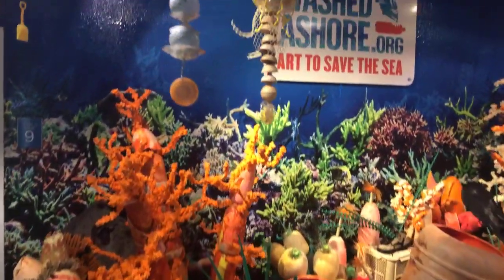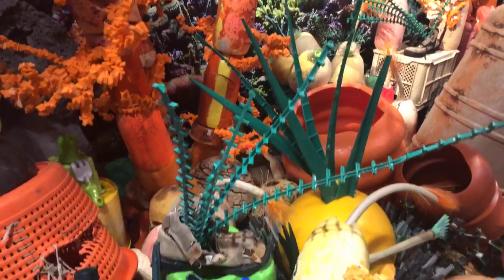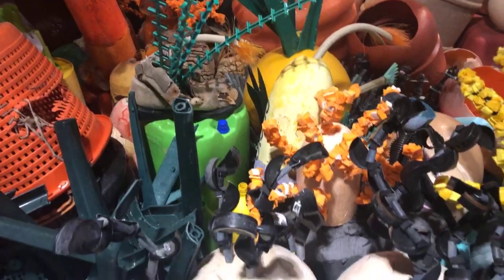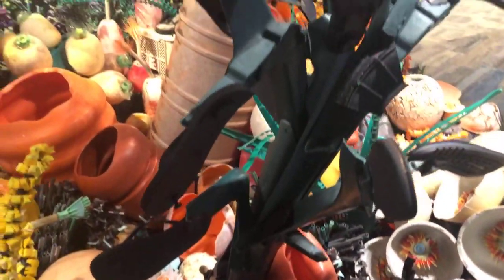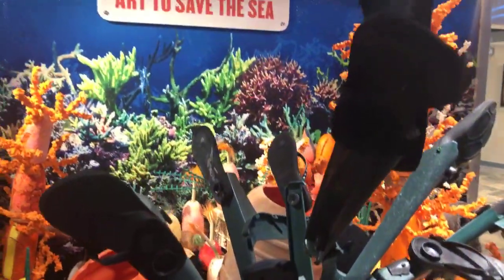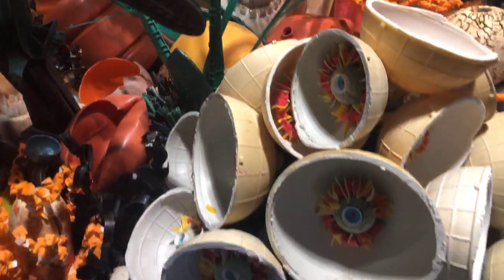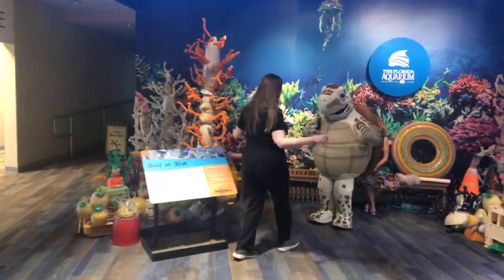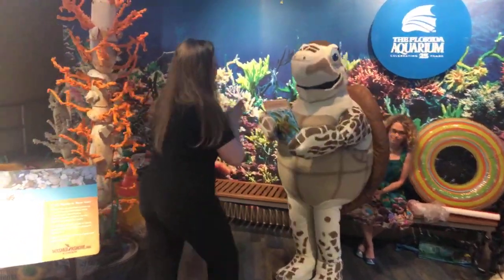Last but not least, over here we've got some of our coral reefs. This section is pretty cool too because you can really see what each thing used to be. We have to consider that all of these things made into this artwork are things that we bought once, that we had in our homes, and they ended up in our oceans. It's really unfortunate, but we've made something beautiful out of it, and we want to encourage people to reduce their plastic use and be mindful of the things we purchase and how we use them.